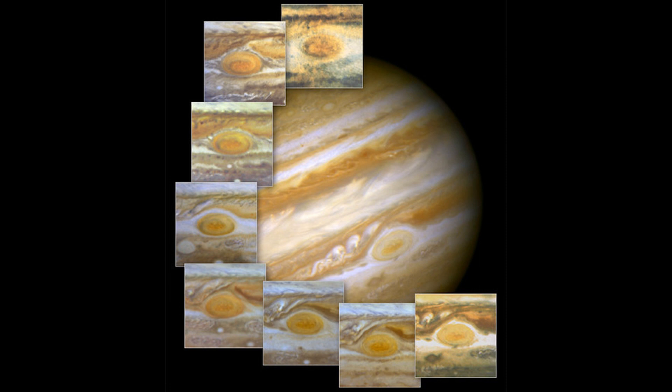Jupiter, the largest planet in our solar system, is known for its many wonders. But one of its most intriguing features is a massive storm that has been raging for centuries. This storm is known as the Great Red Spot, and it is one of the most fascinating phenomena in our solar system.